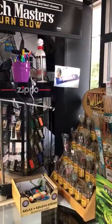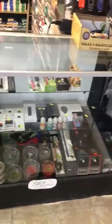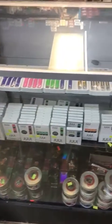They have Zippo lighters, a lot of hookah tobacco in different flavors, and they have a bunch of batteries and mods for e-cigs. They carry a bunch of flavors in Juul vaping.